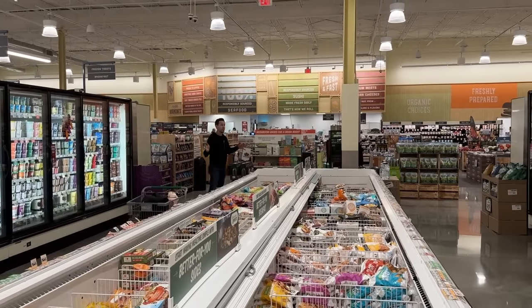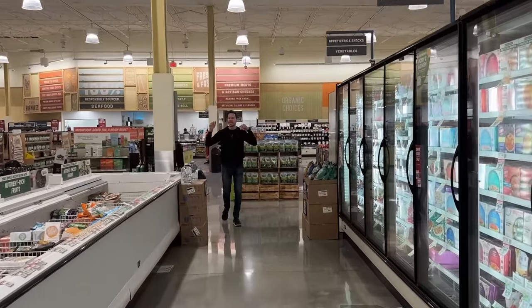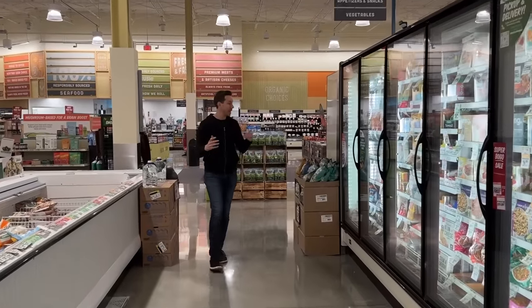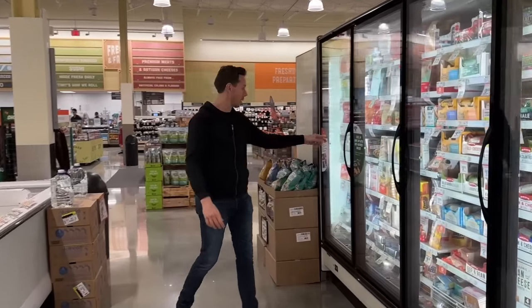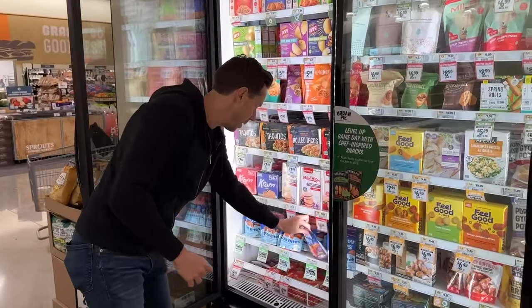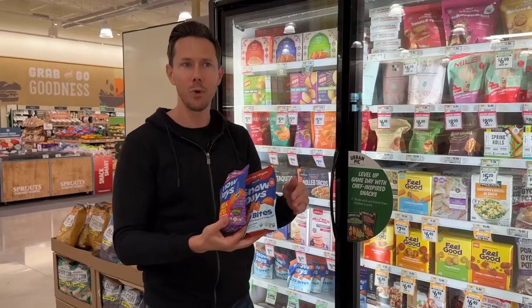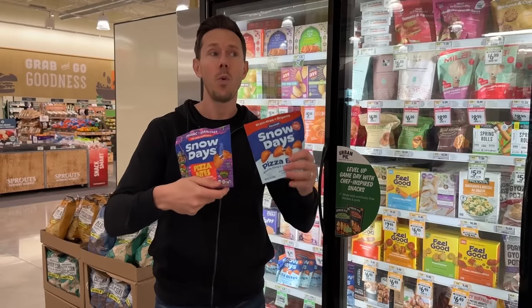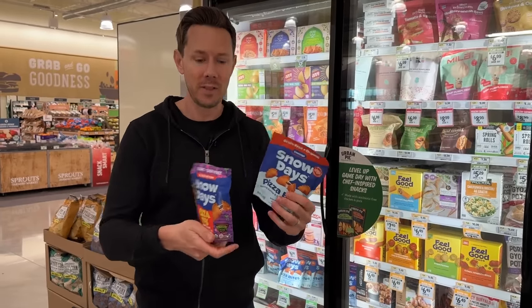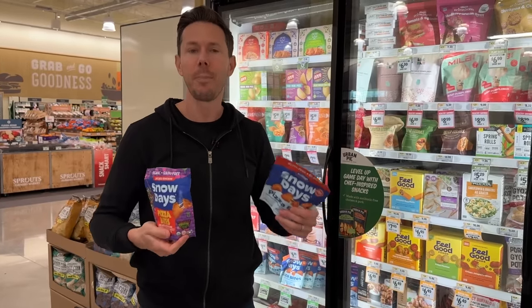I often talk about how Sprouts has, in my opinion, the best frozen section in the retail grocery game. This is a new addition that is perfect for Super Bowl Sunday — it's called Snow Days. It's pizza bites that are literally perfectly Bobby-approved. I grew up with Totino's pizza rolls — horrific ingredients, but delicious. These are delicious with the most amazing ingredients ever. This is my favorite: it's pepperoni pizza bites. How is a pepperoni bite Bobby-approved?